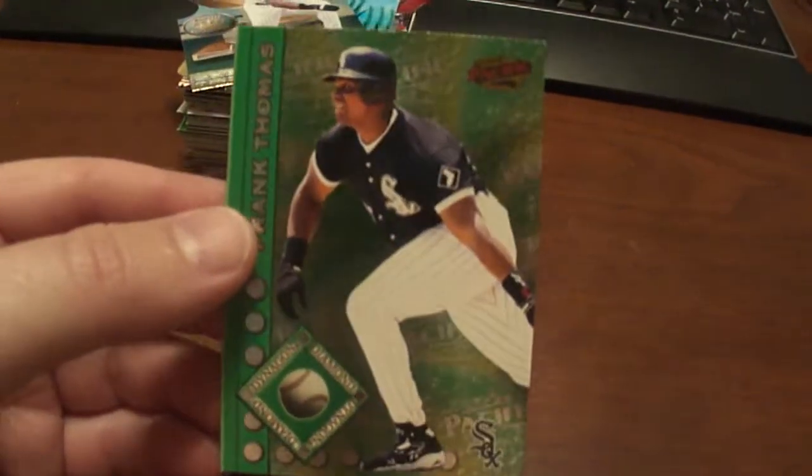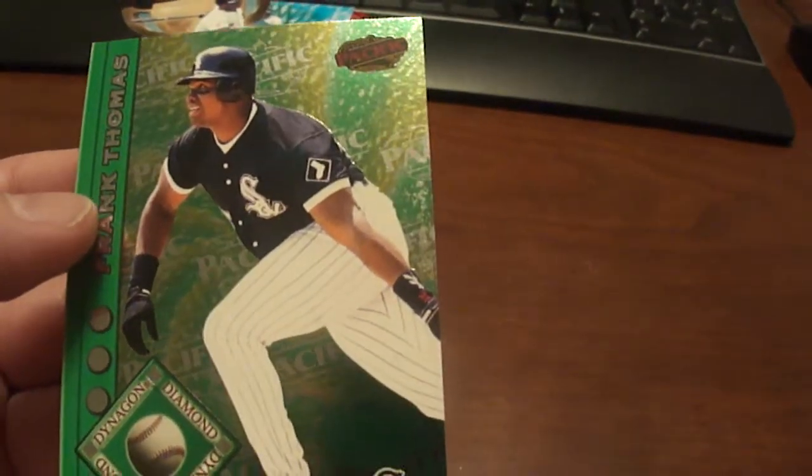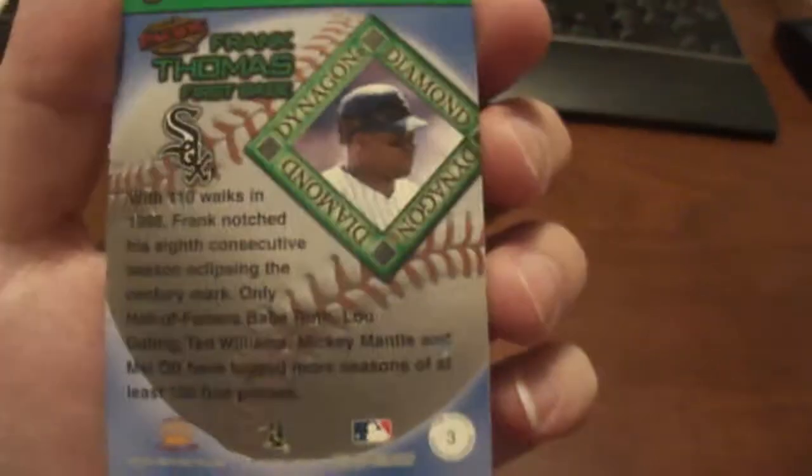These old Pacific cards — these are from 1999. Another Frank Thomas specific, and these are the Dinagon Diamond. I'm not even sure what the heck that is. These are also from 1999 — pretty cool card. I really like all the specifics.